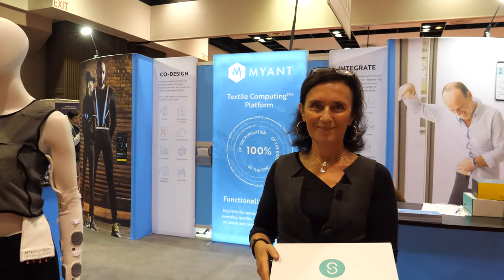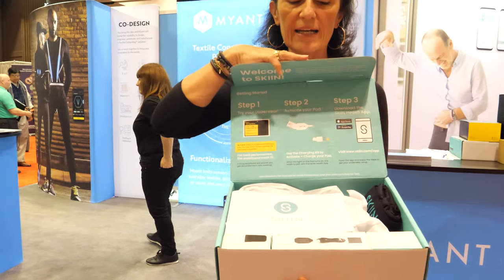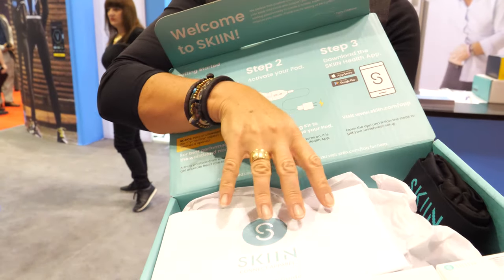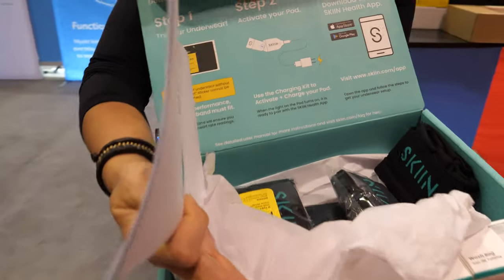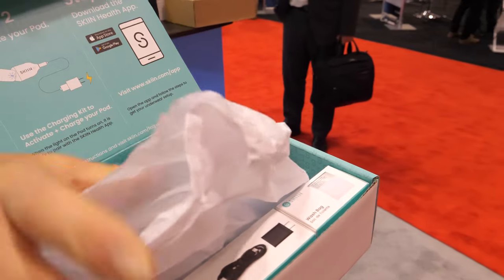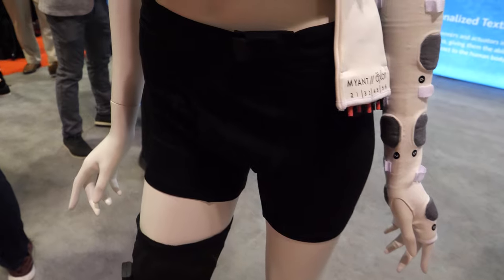We're here at the ID TechX show. I'm Milaria Baroli, Executive Vice President for MyEnt. MyEnt is a textile computing platform. Our first product on the market is going to be an underwear. This is what the box looks like — it comes with instructions, five different underwear, a module, and a charger.